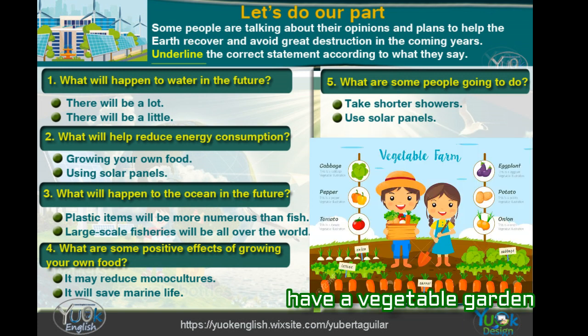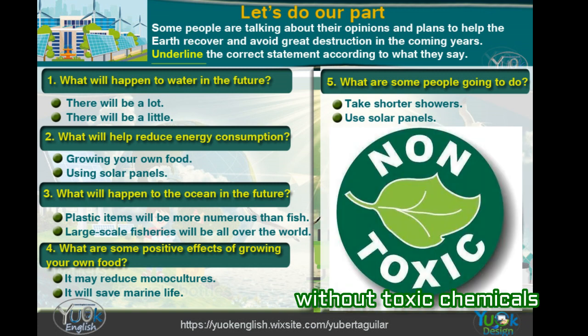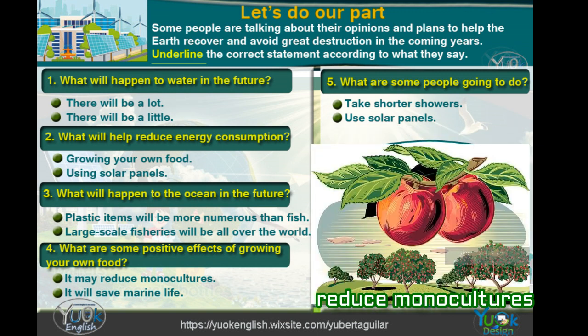I'm going to start saving some water. We need to take shorter showers — I'm starting tomorrow. People in my town are going to have vegetable gardens so they will grow their own food without toxic chemicals. We are going to help reduce monocultures.